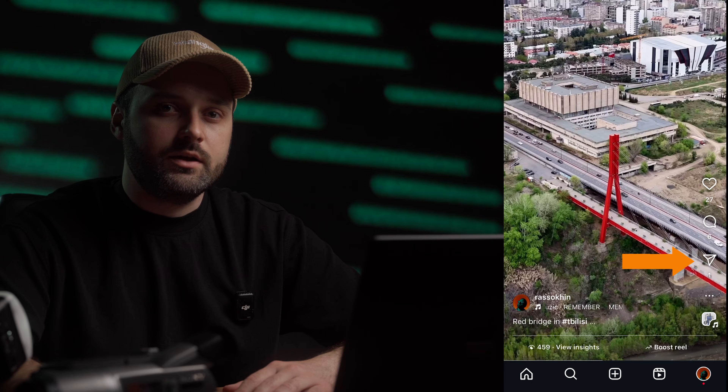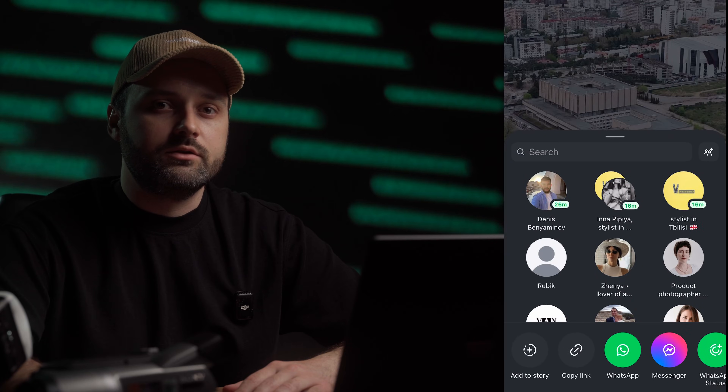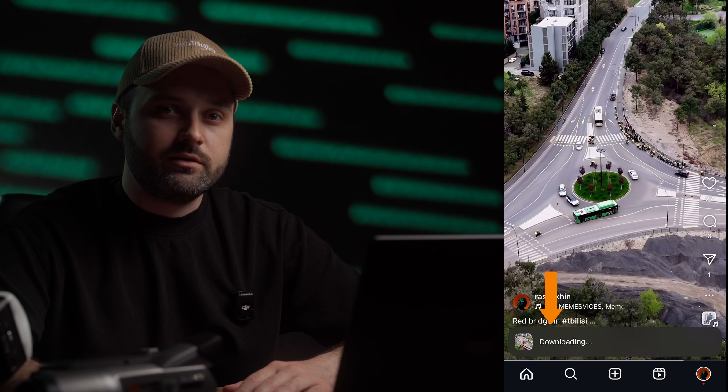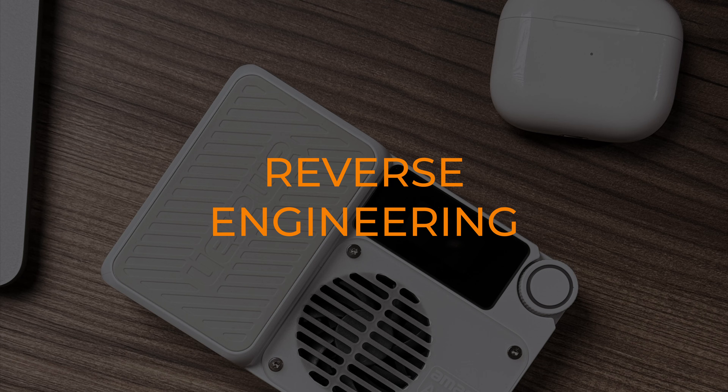Have you noticed this tiny little download button under the Reels sharing option? When you use it, you get the video directly from Instagram's file storage. That's the exact file Instagram keeps after making all compressions on their side, so we can do some reverse engineering to find out which video export settings Instagram likes the most.